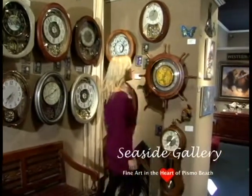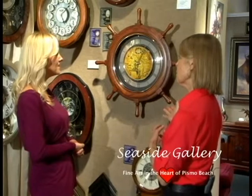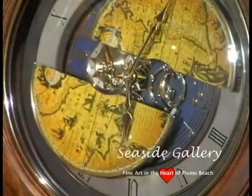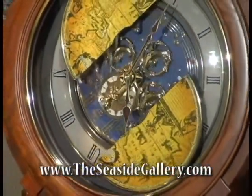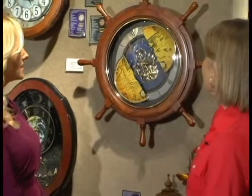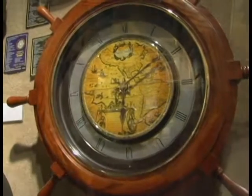Oh wow. Sherry, what is this? This is a nautical clock that I think would go very well in your home since you have the beach theme. That is beautiful. Well, let me show you what it does. This is a rhythm clock that entertains you — it not only tells time, but it breaks apart on the hour. I love it. They're very entertaining. Thank you, Tom.